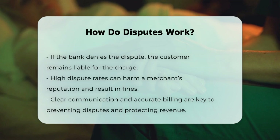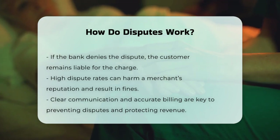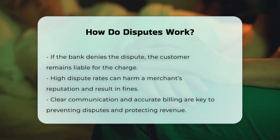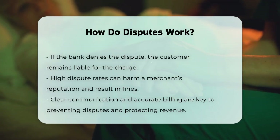It's important for merchants to manage disputes carefully because high dispute rates can reflect poorly on their business reputation and may lead to fines and penalties. Preventing disputes by ensuring clear communication and accurate billing can go a long way in protecting a merchant's revenue.